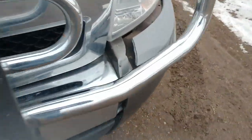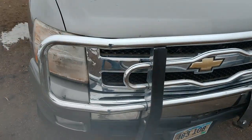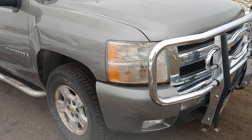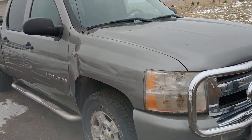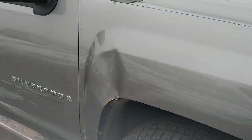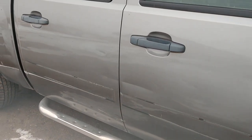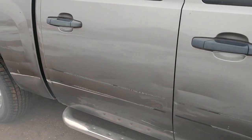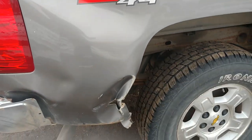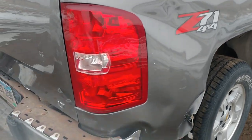Got a little bit of damage. Got a cracked front bumper cover there. It's got a broken headlight there, a little dent on the fender, a few scratches as we go down the box. A little damage there behind the wheel, right below the Z71 four-by-four badge.